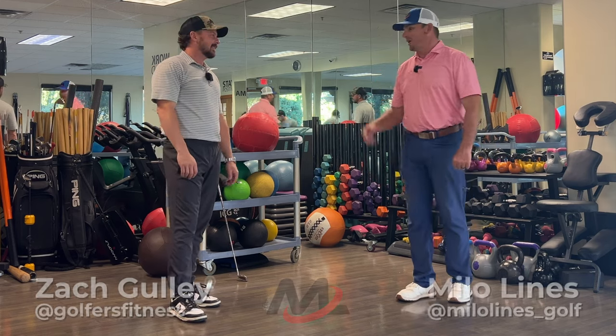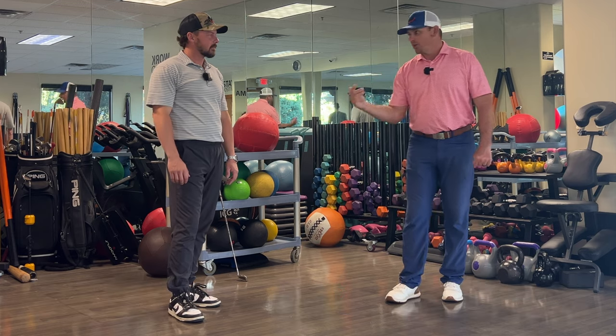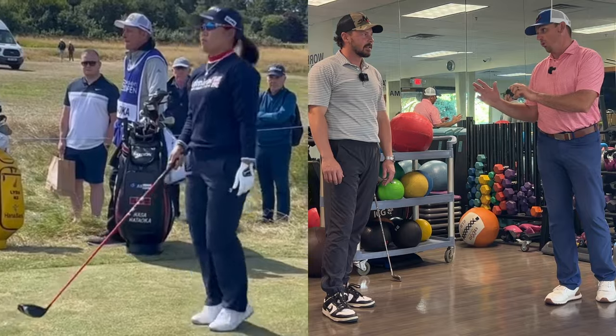Hey everybody, Milo here along with Zach Gulley. I'm back out here at Superstition Mountain in the Fitness Center, and today Zach's going to share with us a critical key that the pros do to warm up.